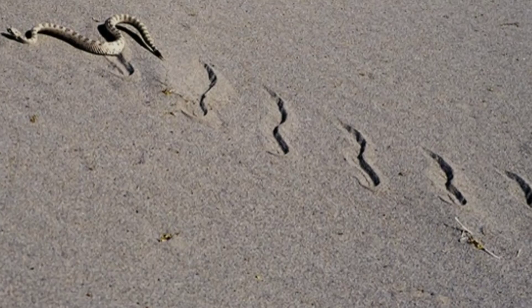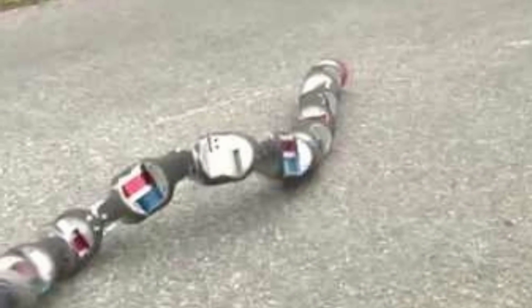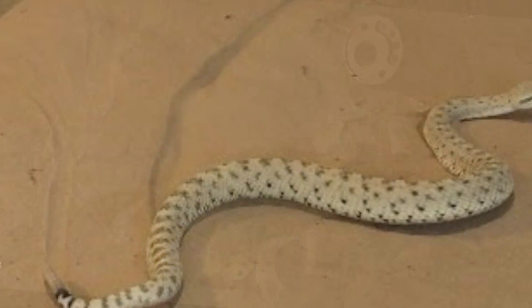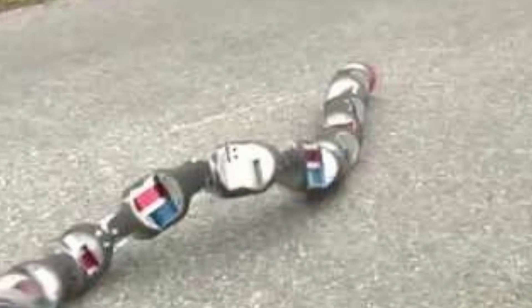Carnegie Mellon's modular robotic snake is able to traverse sandy environments, thanks to lessons learned from sidewinder snakes. They may not have legs, but snakes know how to get around — they can swim, climb, even glide through the air. If you could make a robot that could tap into snake locomotion, you'd have one versatile mechanical beast.